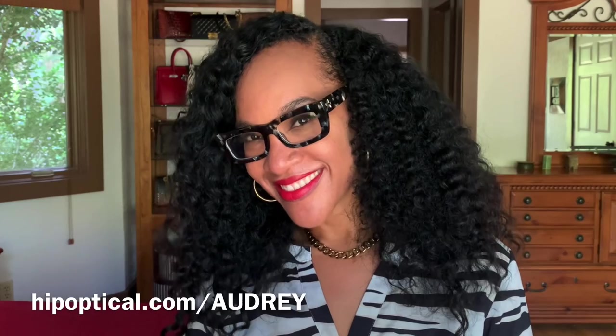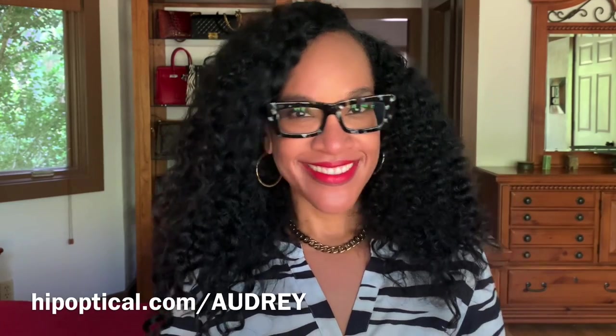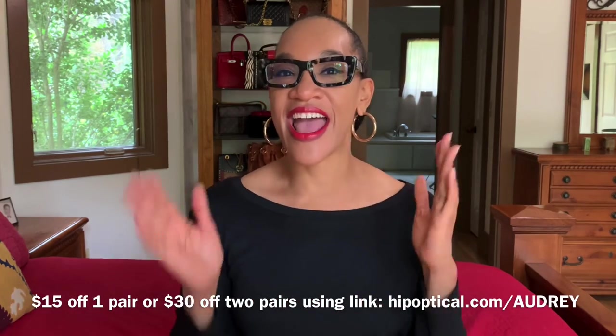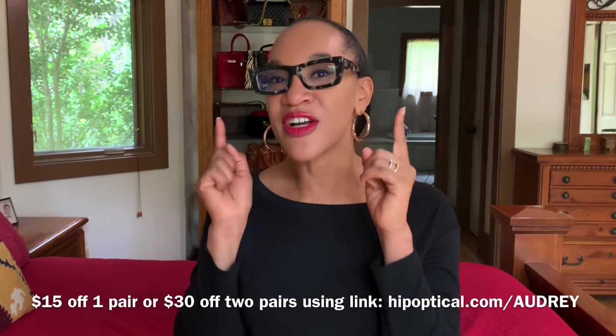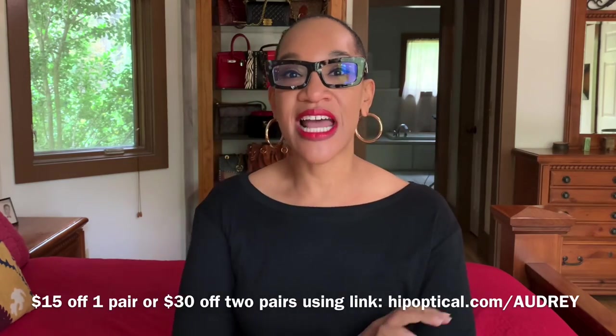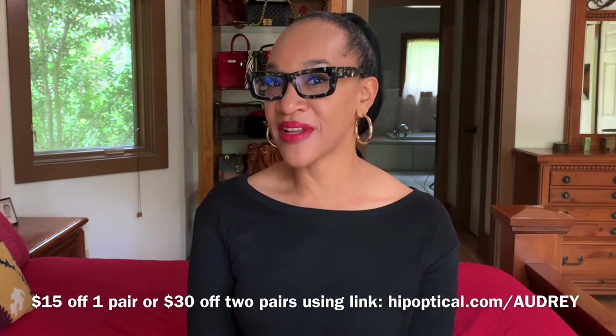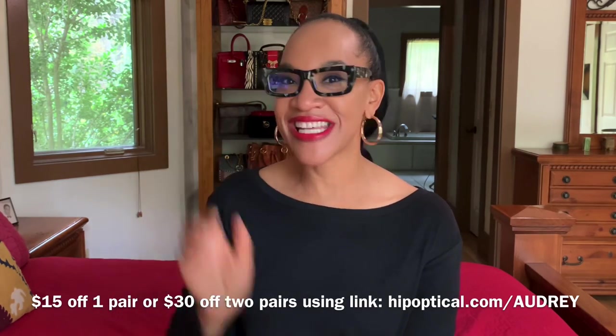I provided a link in my description box where you can get $15 off your first pair of glasses, or if you order two pairs you'll get $30 off. I absolutely love my glasses — they're the best glasses I've ever ordered online or in person from any eyewear company, and I'm not just saying that. I absolutely love them.